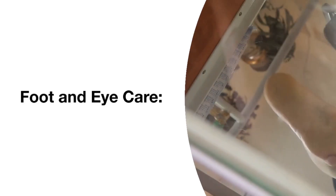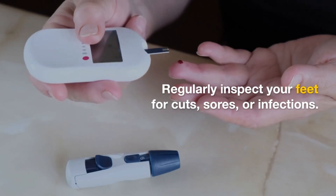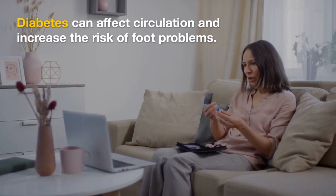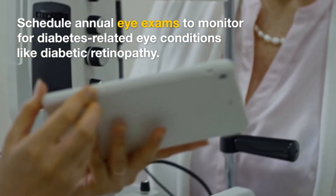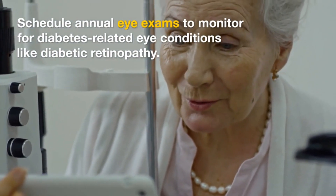Foot and eye care. Regularly inspect your feet for cuts, sores, or infections. Diabetes can affect circulation and increase the risk of foot problems. Schedule annual eye exams to monitor for diabetes-related eye conditions like diabetic retinopathy.